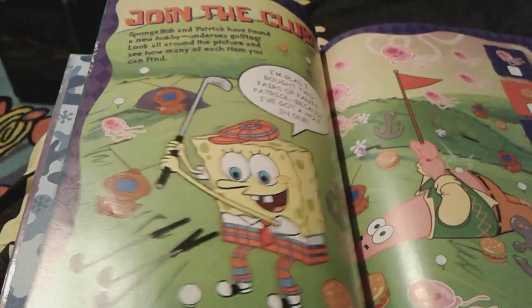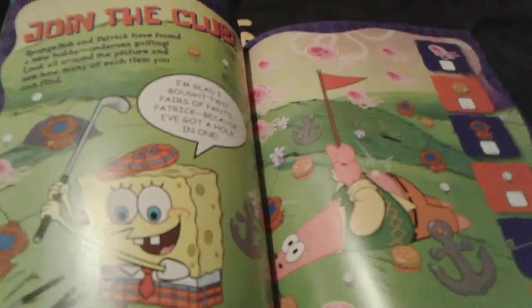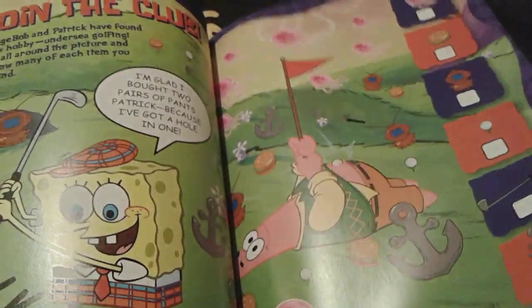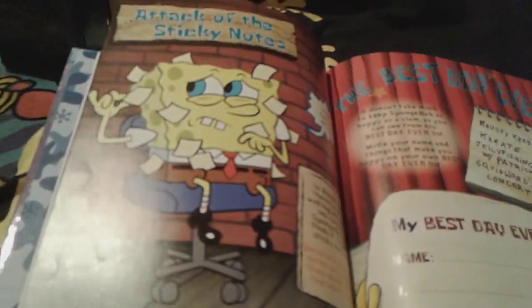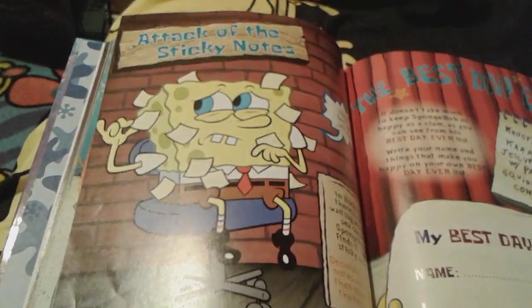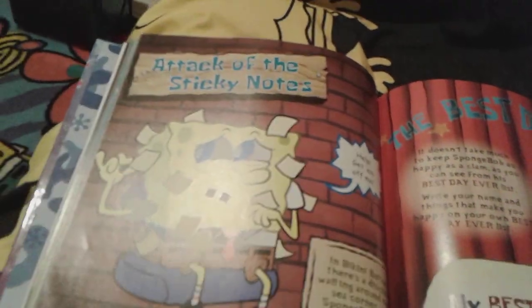And then this really cute golfing thing right here. Yeah, there's a golf ball right in Patrick's belly button. And a tack of the sticky notes — there's a poor little SpongeBob right there with a lot of sticky notes stuck to him. He's like, 'Help, get him off me!' And he looks so adorable.